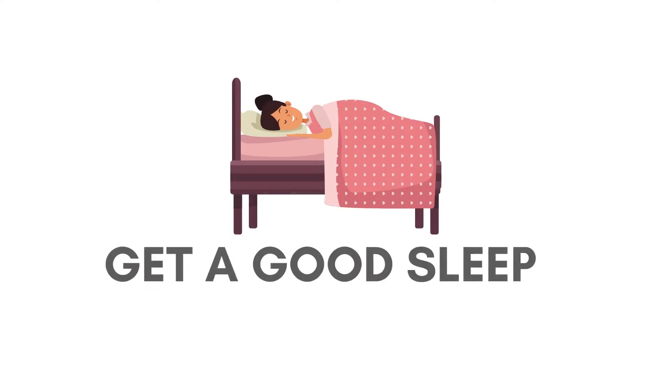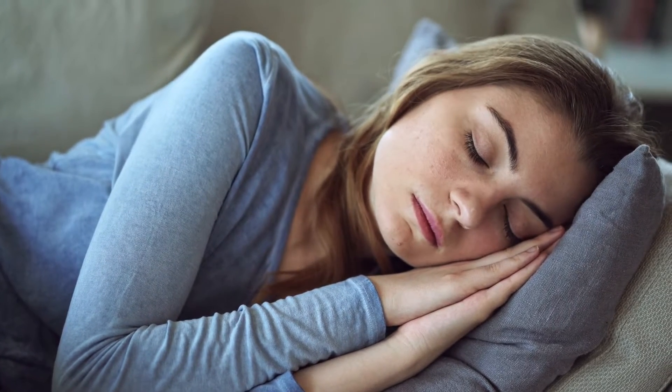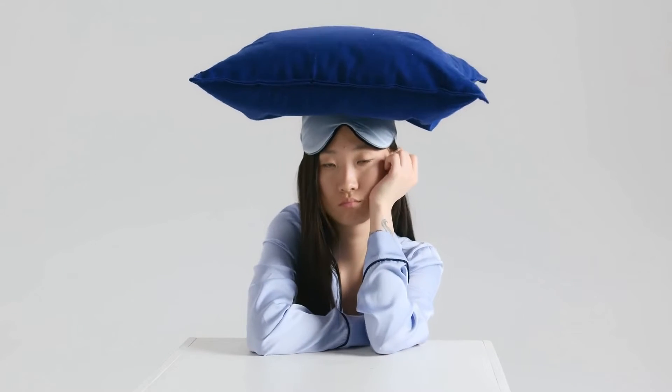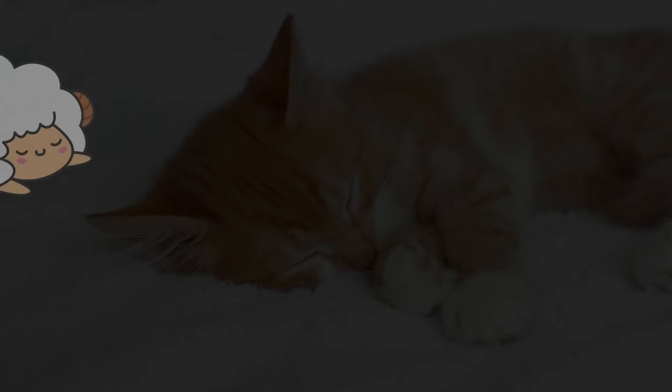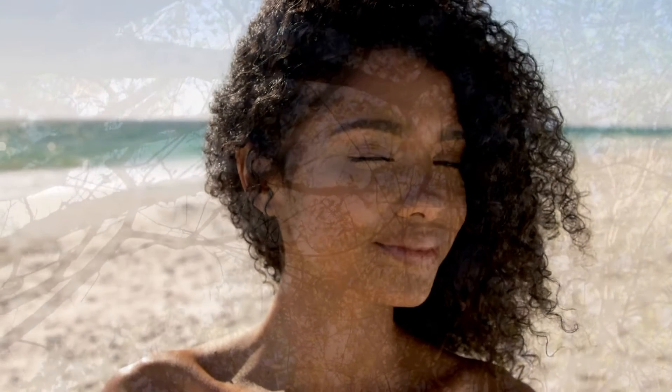Fifth, get a good sleep. Poor quality of sleep can affect your entire body, including your hair. A lack of sleep can cause tension and stress, which may have a negative impact on the rate of hair growth.